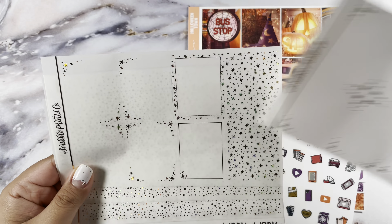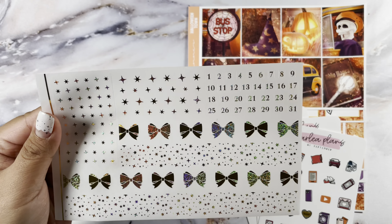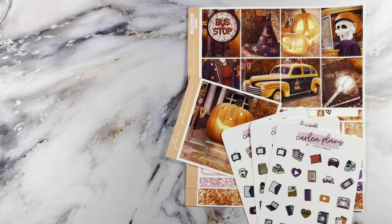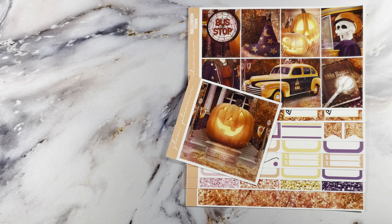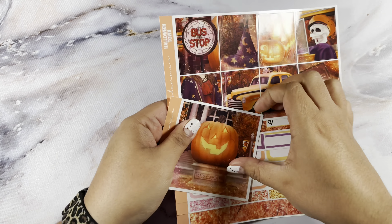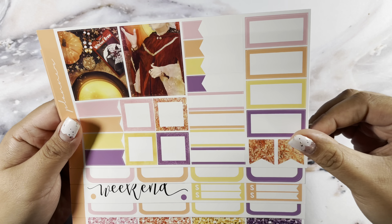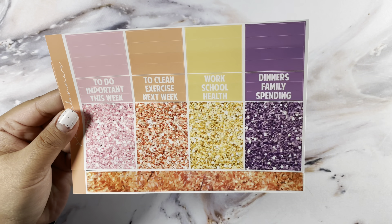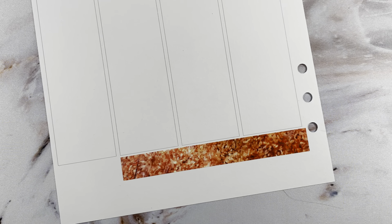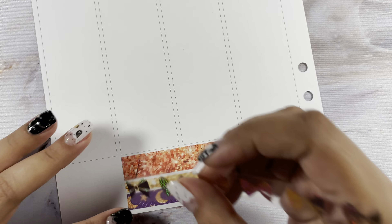Hi guys, welcome back to my channel. Today I have my memory planner with me for the week of October 31st through November 6th in my Print Impressions A5 wide rings planner using Sadie Stickers undated inserts. This week I'm using the Halloween Town kit from Glam Planner — I do get the luxe format — and I'm pairing this with the gold and champagne light foil bundle from SPC.